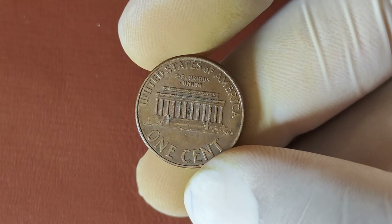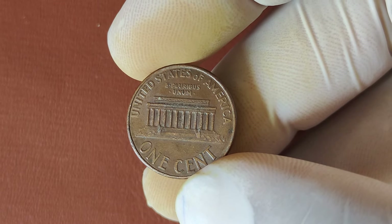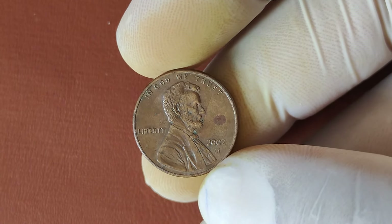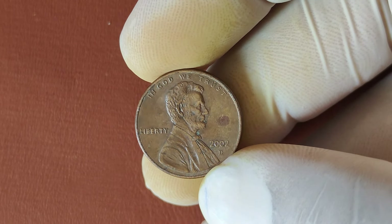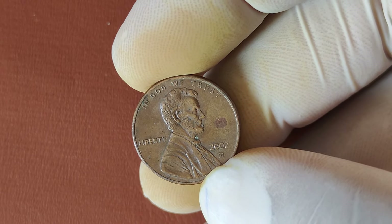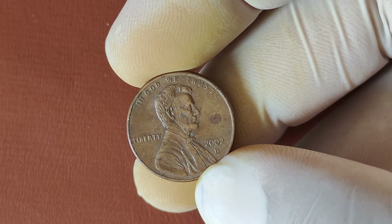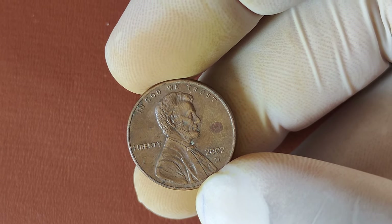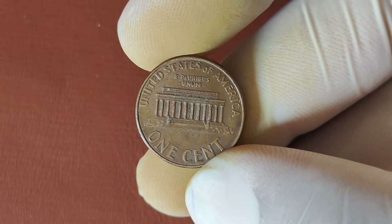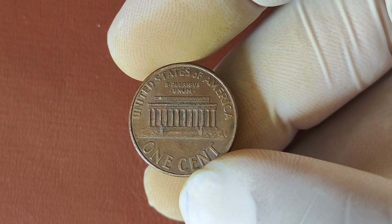But that's not all. Error coins are where things get really interesting. Some 2002 D-Pennies were struck with minting errors like double dies, off-center strikes, or even die cracks. These mistakes turn ordinary pennies into highly sought-after collectibles. If you happen to come across one of these error coins in your change, you could be holding on to a jackpot. In recent years, rare error pennies and high-grade examples of the 2002 D-Lincoln penny have sold for staggering amounts at auctions. In fact, one near-perfect coin sold for millions, making it one of the most valuable modern pennies ever found.